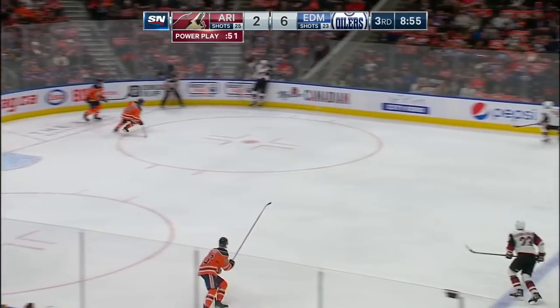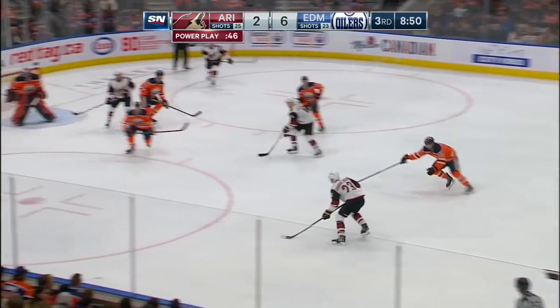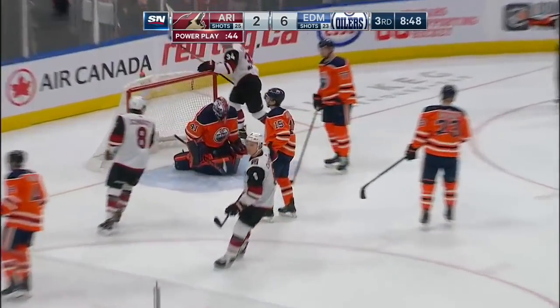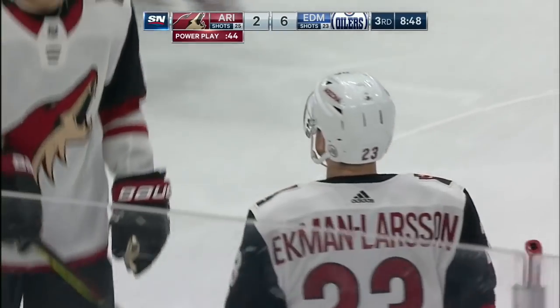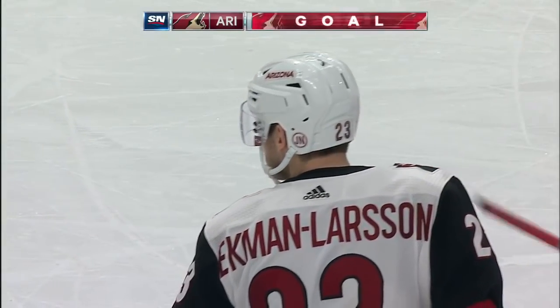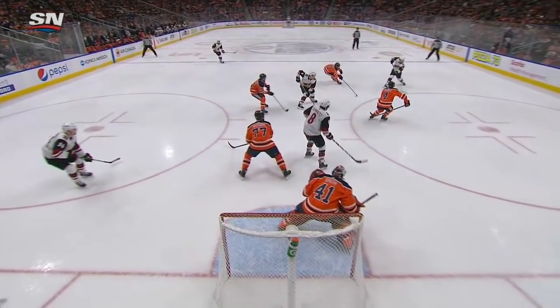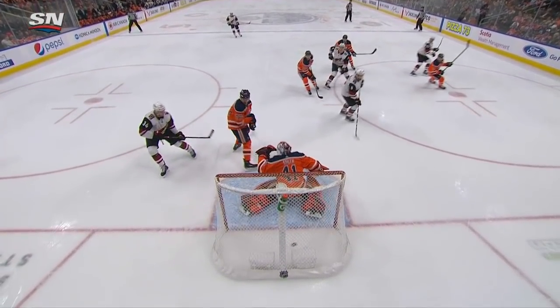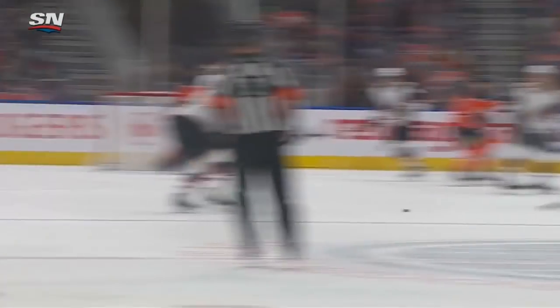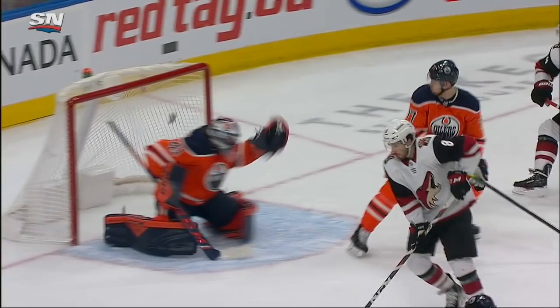Soderbergh sends it in, Smith stops it, plays it himself right back to Soderbergh who keeps it in. Ekman-Larson, wrist shot — scores! The captain for the Arizona Coyotes gets a power play goal and it's 6-3. Smith tries to clear it but Soderbergh does a great job keeping it in. And a great shot — he was a little deep in his net. Just straight in, nice shot.